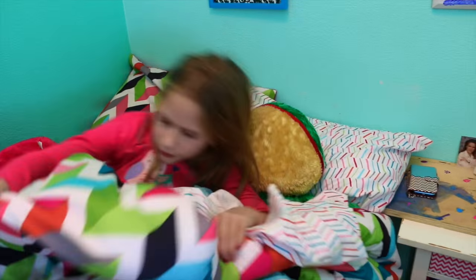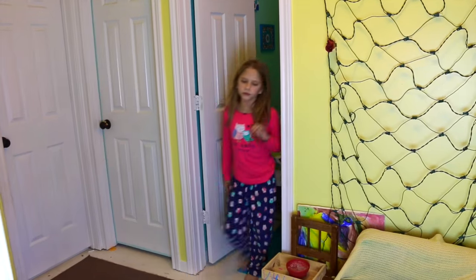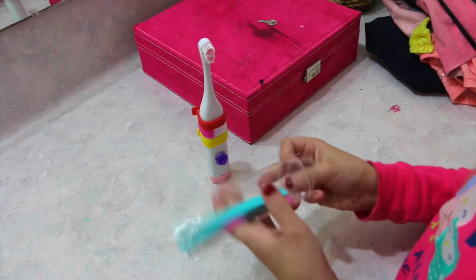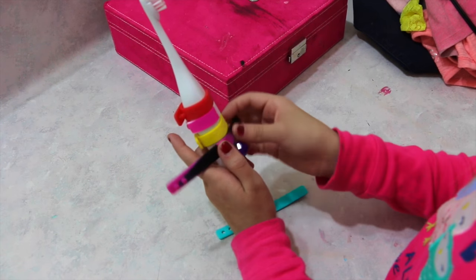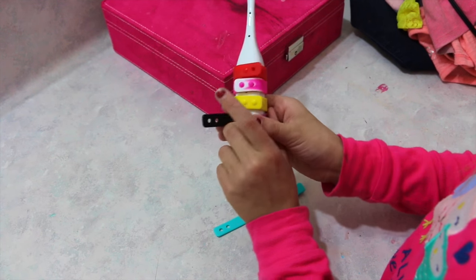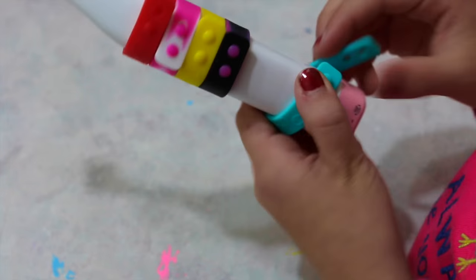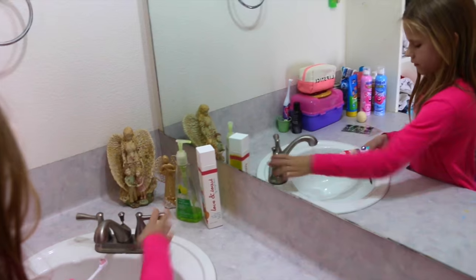I grab my toothbrush — it's really cool and has these bands. I put two new ones on every day when I wake up. Then I put my toothpaste on and it's strawberry.